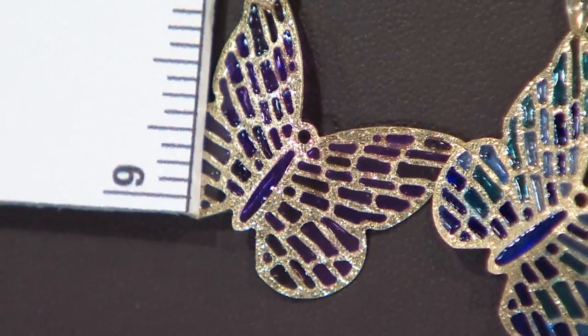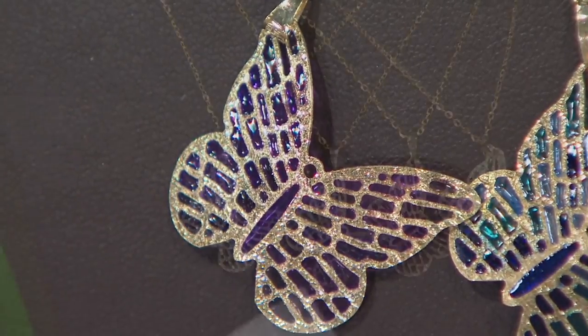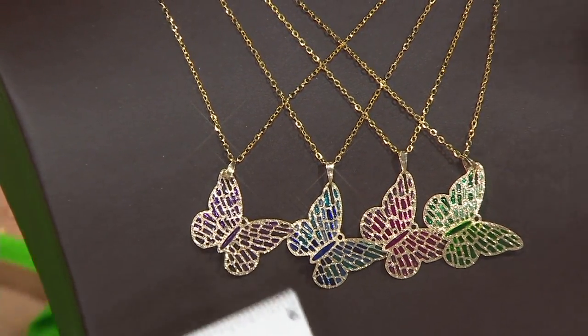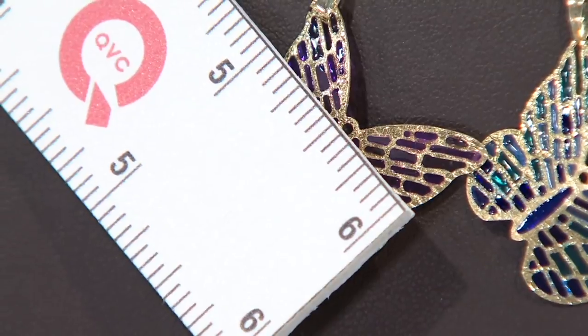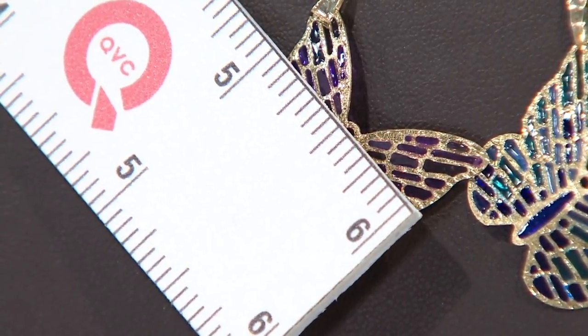The pendant measures about one and three-eighths of an inch long, and just about one and one-eighth of an inch at the widest point of the wing.